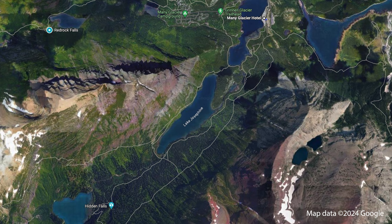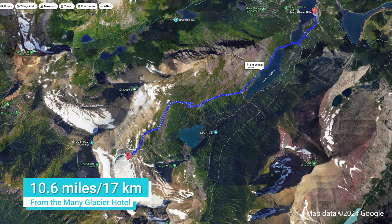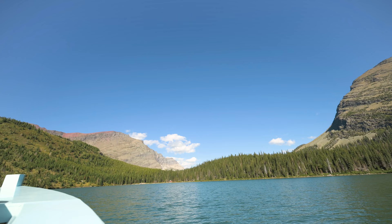Or you can hike from the Many Glacier Hotel, but it'll be a total distance of 10.6 miles. It's considered strenuous, with 1,600 feet of elevation change.